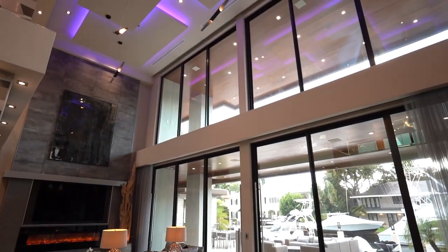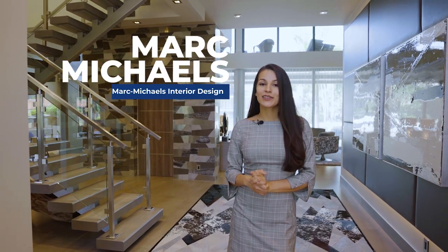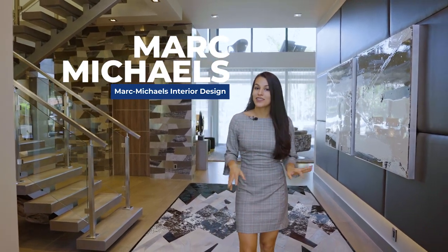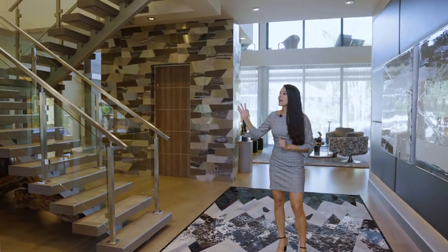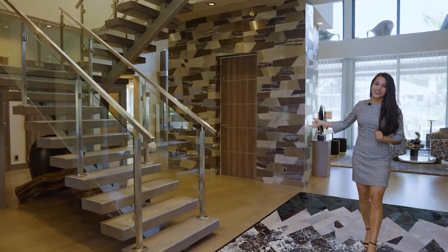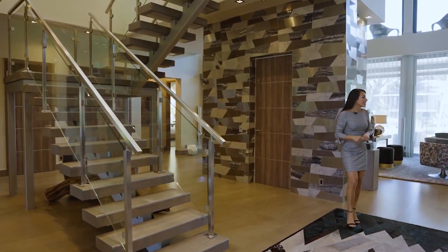Welcome to the home everybody — it is absolutely beautiful. This home was all custom designed by the renowned interior designer Mark Michaels, and it leaves nothing open to the imagination. As we walk in, you see the glass staircase going up and the built-in elevator, which is a very nice feature.